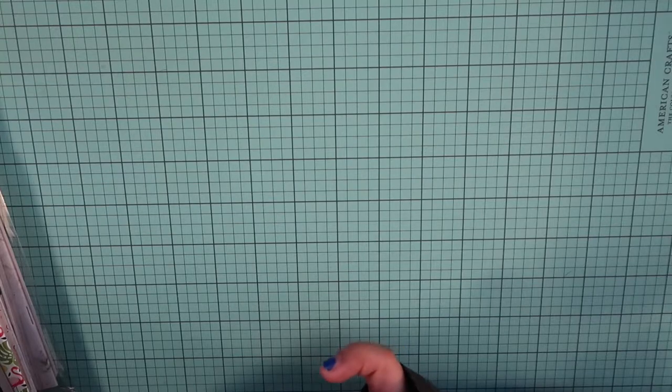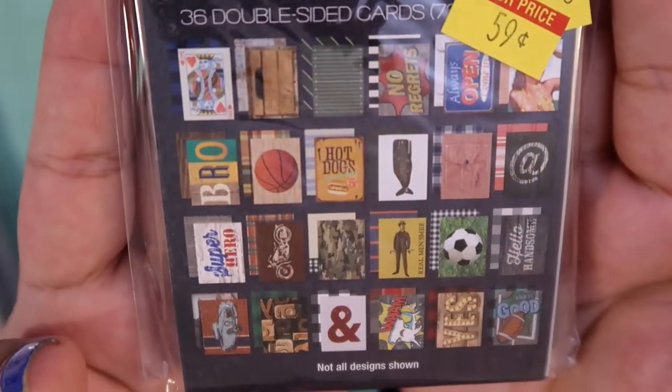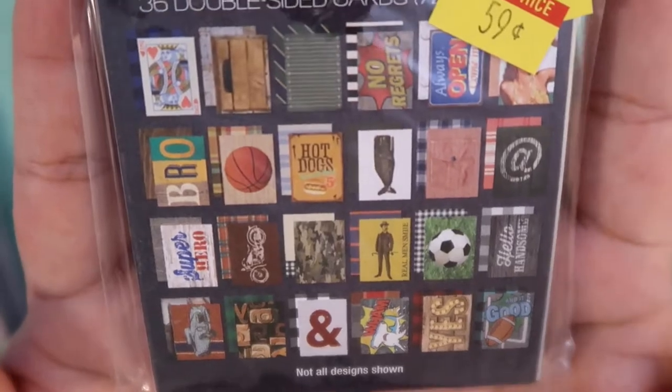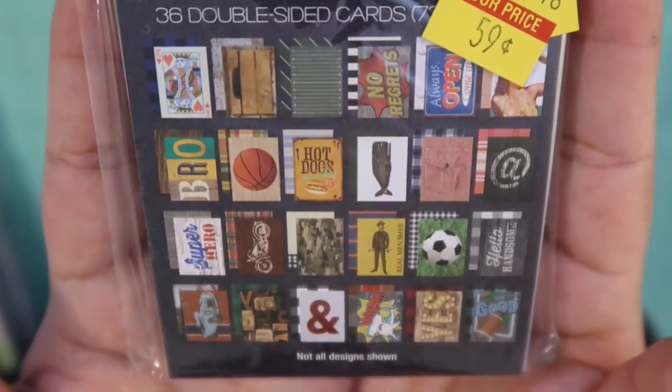Moving on, I picked up some more paper crafting items. One of the things I got were these pocket cards — this one is in a boys club theme and it was 59 cents, originally $4.99. Here are all the cards you get inside, and I definitely got it for the soccer ball one. But I'm going to figure out a way to use the rest as well — maybe in a collage or something in a traveler's journal.